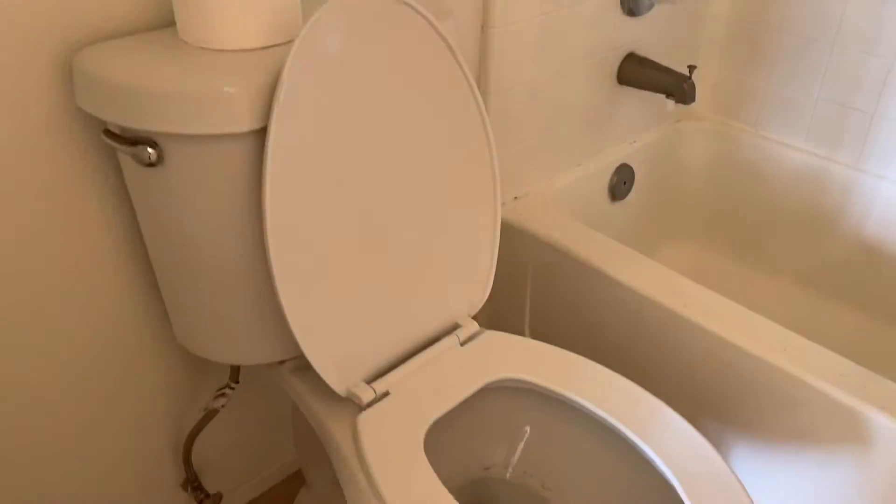Bathroom number two — two full baths in the unit.